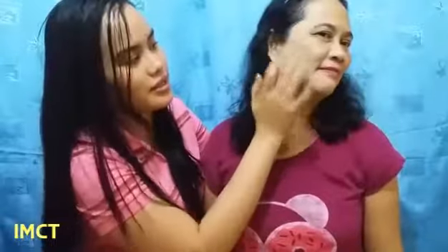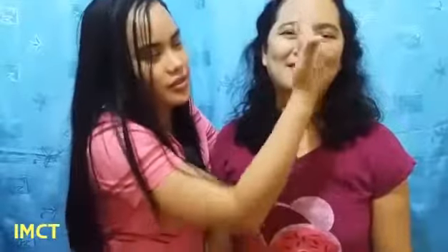This is the side of my mom's face with Instant White — the right side. And here's the left side. I hope you can see the difference. It's like there's an invisible line here. This side is with Instant White, and this side is without Instant White — her natural face.